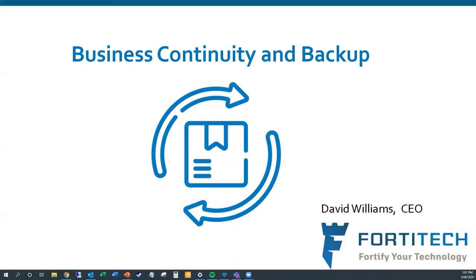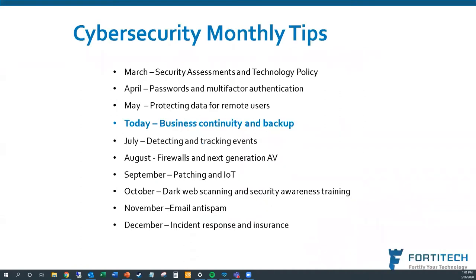Welcome to the fourth edition of Cybersecurity Monthly Tips. Today we'll be talking about business continuity and backup. As we've gone through March, April, and May, we started with security assessments and technology policy, laying the fundamental underpinnings of what you should be doing to secure your business. In April we talked about passwords and multi-factor authentication, and in May about protecting data with remote users — something very much front of mind during the pandemic.